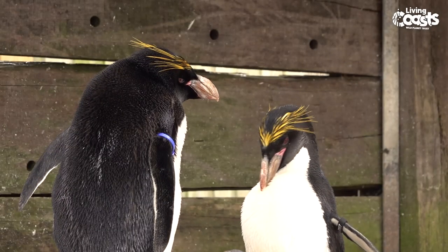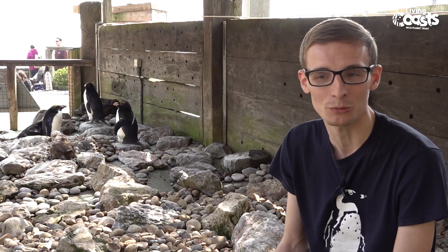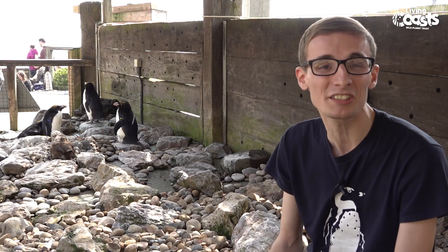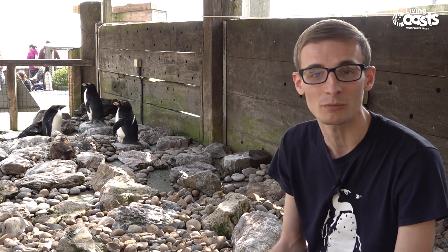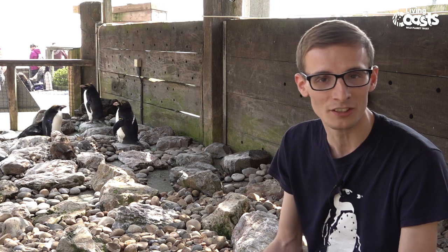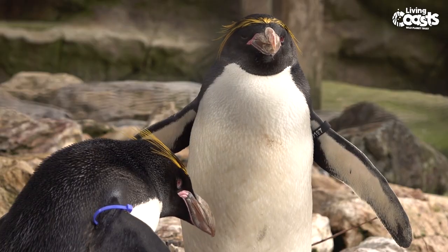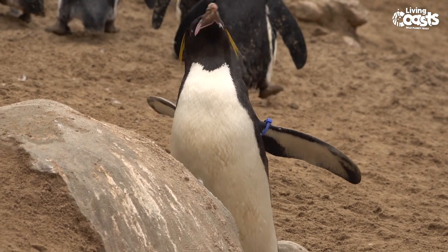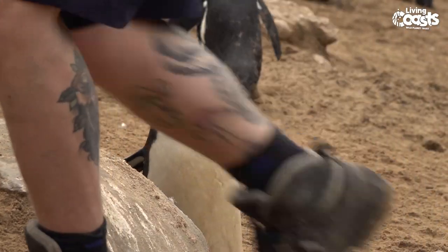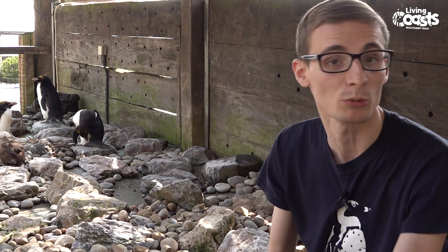A bit of a misnomer about penguins is the fact that they mate for life — they actually don't. Typically penguins will mate maybe two or three seasons at a time and then move on and find a different partner. That's really important to make sure that the genetic pool stays nice and varied. When they are in their pairs, just for those one, two, or maybe three seasons, they are very loyal, and the males in particular will defend their nesting site with a lot of aggression and territorial behaviour.